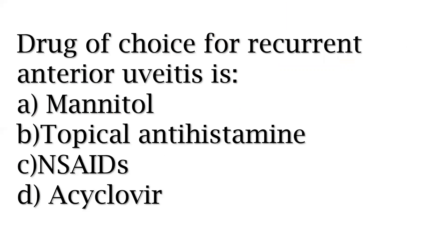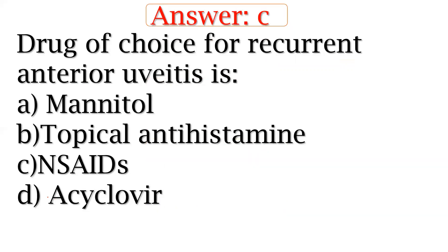Drug of choice for recurrent anterior uveitis. Options include mannitol, topical antihistamine, NSAIDs, and aseclofenac. The answer is NSAIDs — non-steroidal anti-inflammatory drugs — to prevent inflammation. Drug of choice for recurrent anterior uveitis is NSAIDs.